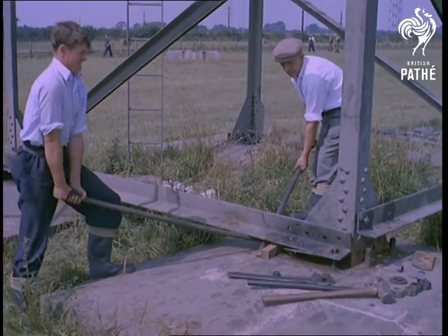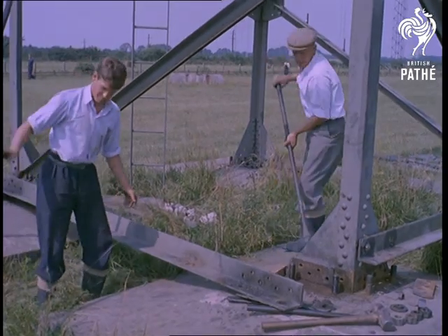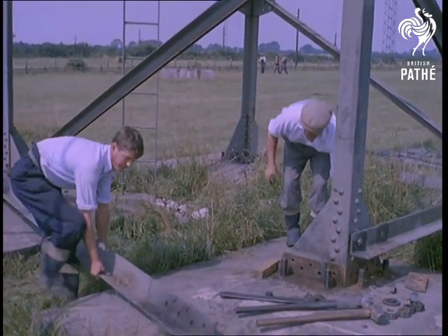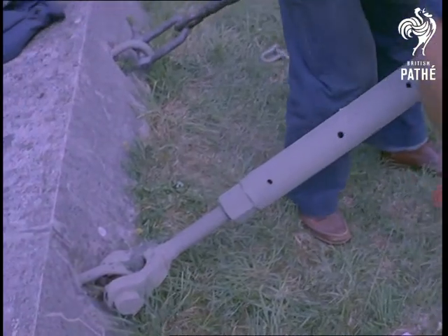These massive steel masts — there were 27 of them altogether — each weighed 30 tons, and short of using dynamite, it was found the simplest method of dismantling them was to physically pull them over, having, of course, first removed a few nuts and bolts.